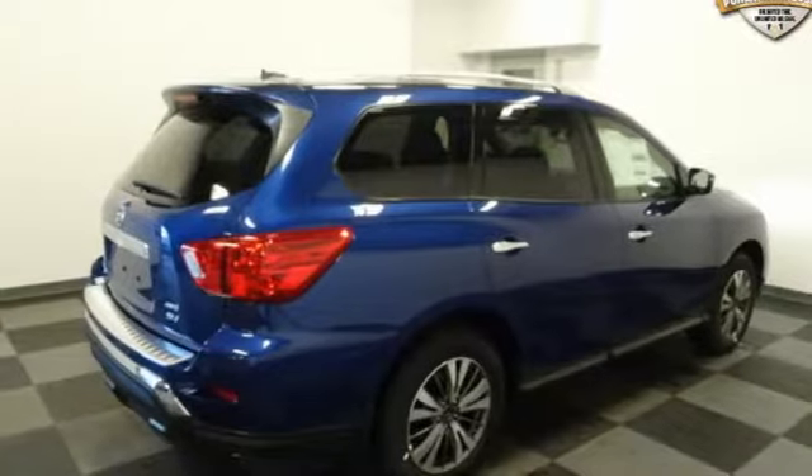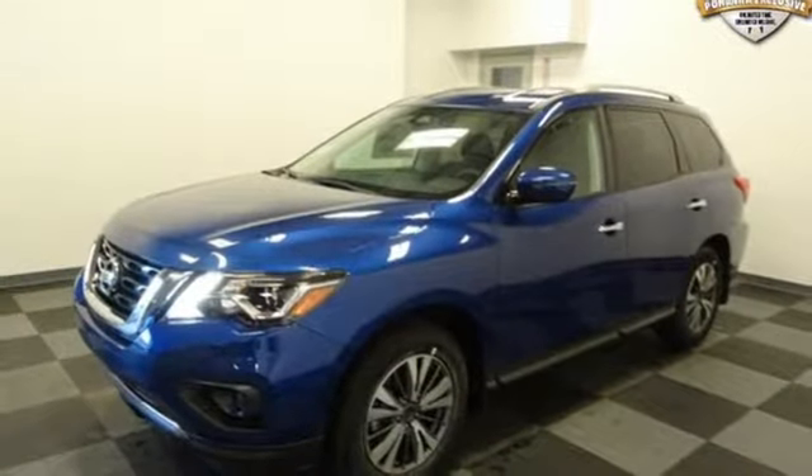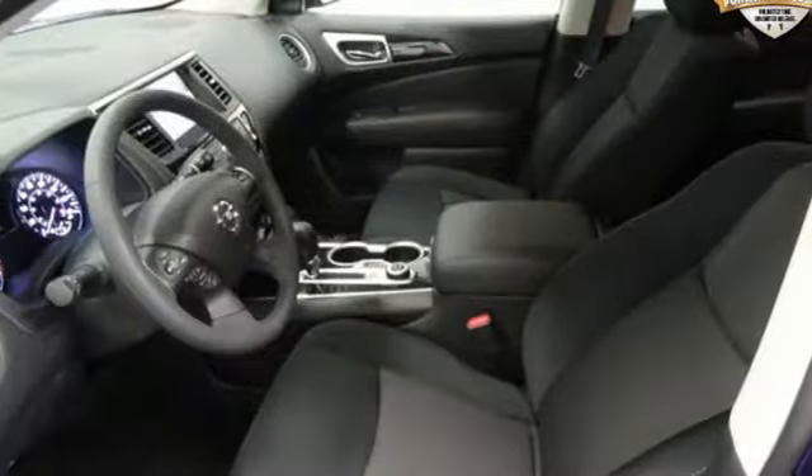V6 engine, aluminum wheels, four-wheel analog disc brakes, and continuously variable automatic transmission.